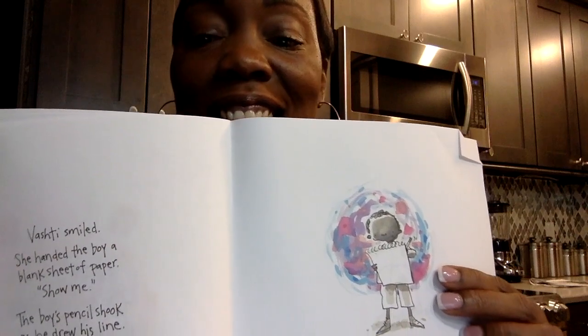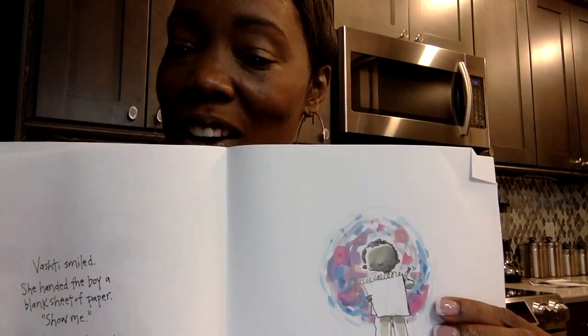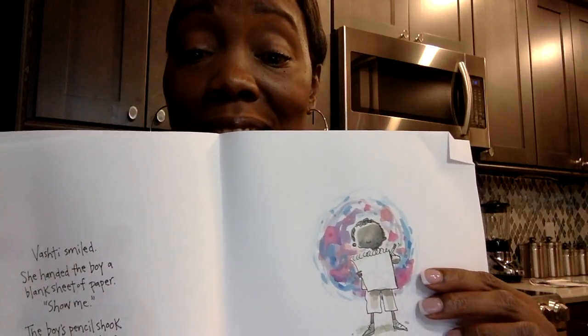Vashti smiled. She handed the boy a blank sheet of paper. 'Show me!' The boy's pencil shook as he drew his line. Look at that — he's starting his work of art. And look at the pretty dot behind him. It almost looks like creativity, like his brain was working. I think our brain is just filled with lots of dots and squiggles and things like that. And as we think and create and experiment, that's what our brain does to allow us to do it. What do you think? That would be really cool to see the colors of our brain.